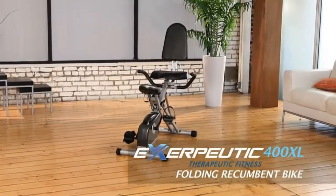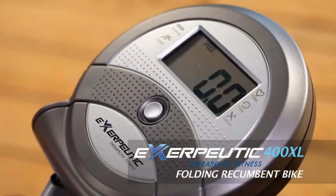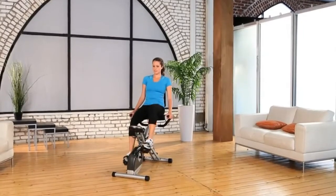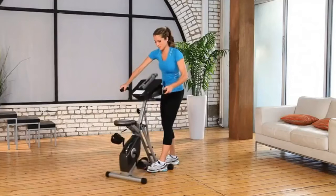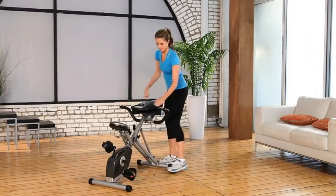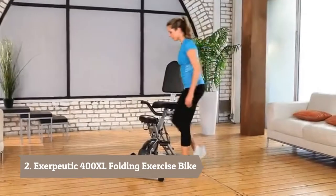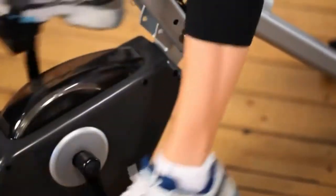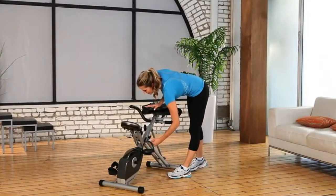Introducing the Exerputic 400XL Folding Recumbent Bike with LCD display and pulse monitor from Paradigm Health and Wellness. Getting in shape doesn't need a lot of space in your house. The Exerputic Space Saver Folding Recumbent Bike is your solution. It's designed as semi-recumbent, is very easy to get on and off the bike, and provides a more effective and comfortable workout. And it will fold to half the size when you want to store it.